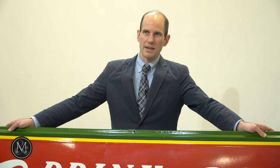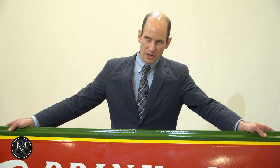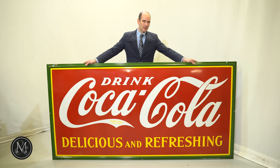We could easily see this sign bringing $5,000 or more simply because of the condition. Every time you see these 4x8 signs turn up, they were always on buildings, they're always faded, rocks were thrown at them — this particular sign is a true survivor.